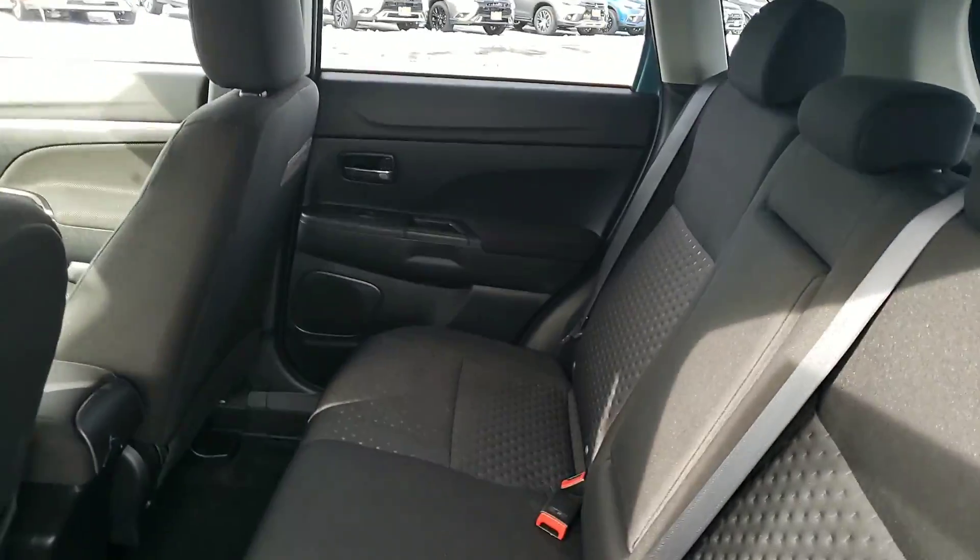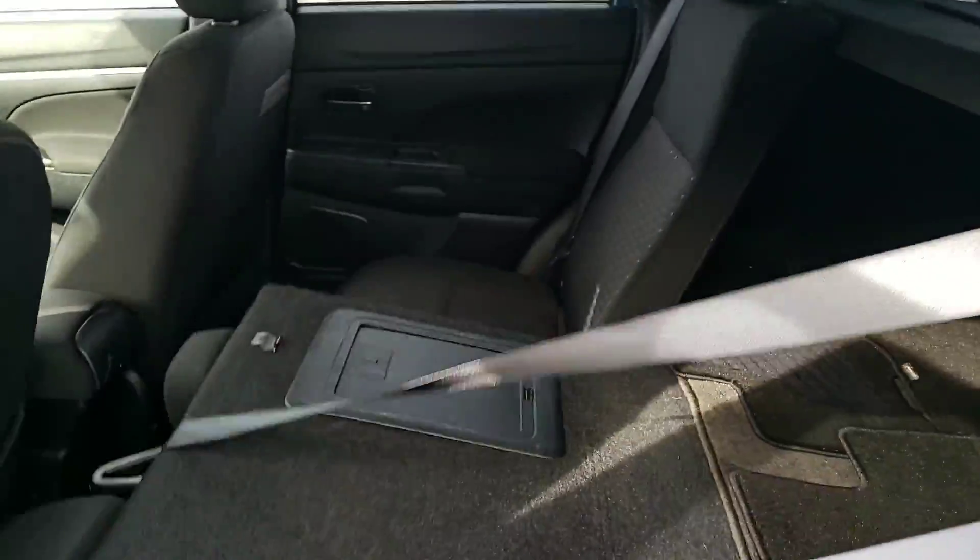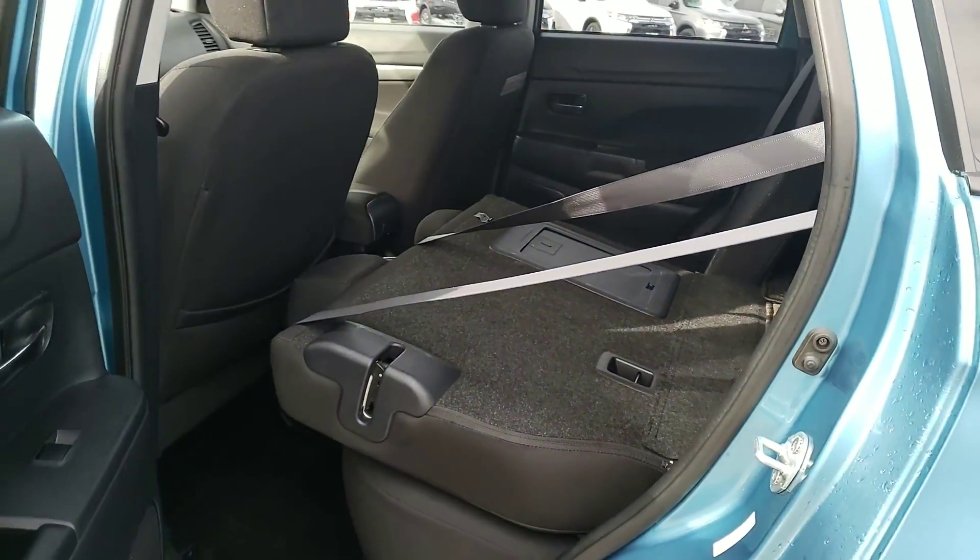There's plenty of cargo room back here, and you can also fold the seats down pretty flat.